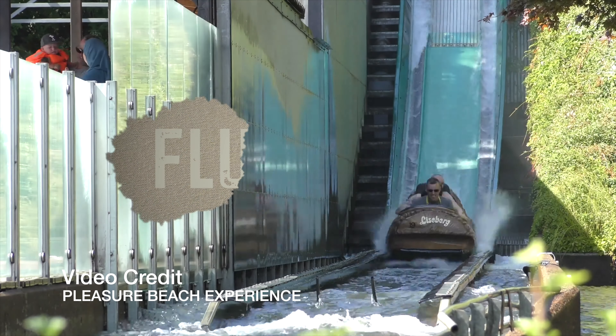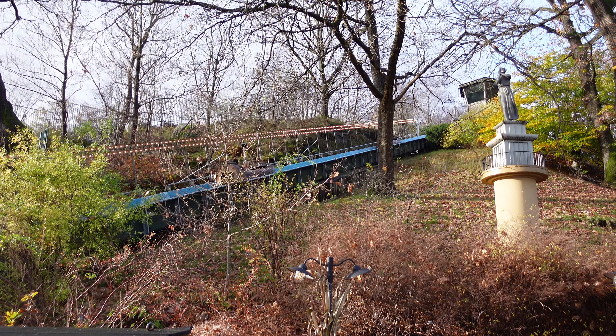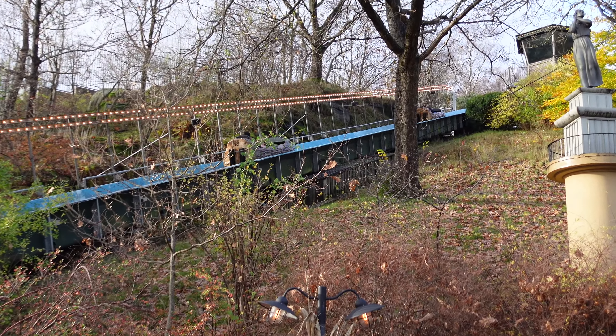Welcome back to another mini documentary, this time about Flumeride. Before I start talking about Flumeride, there is something I need to tell you. By the end of this video there is a huge spoiler, but don't worry — watch the full video. I will let you know before the spoiler comes.